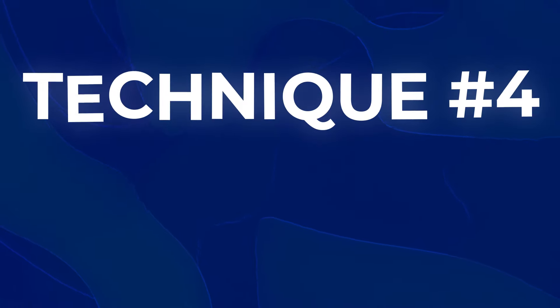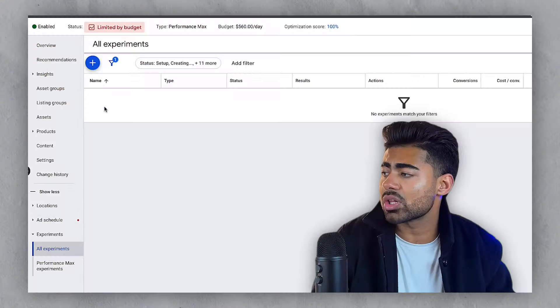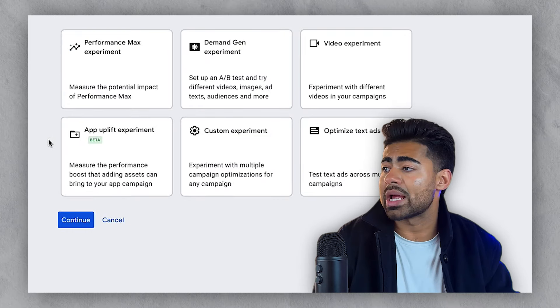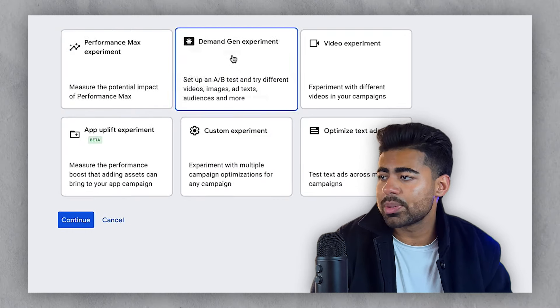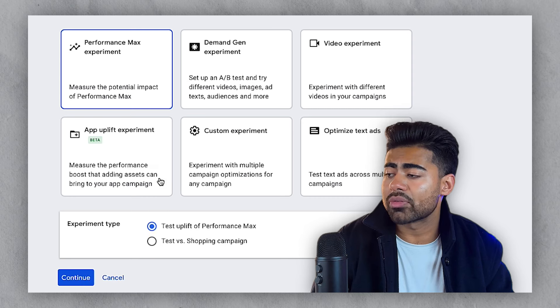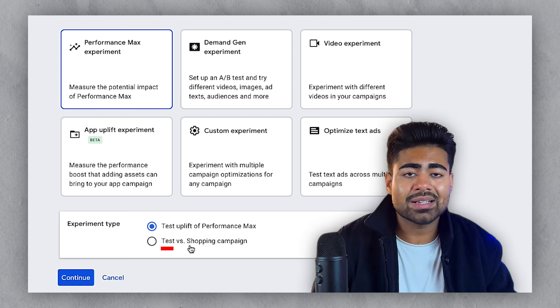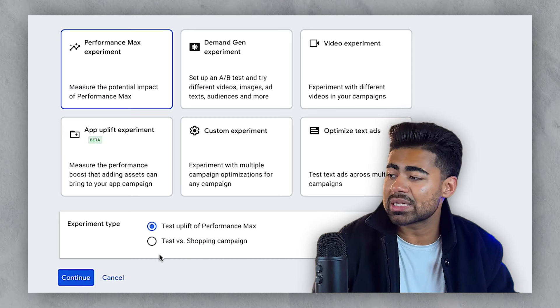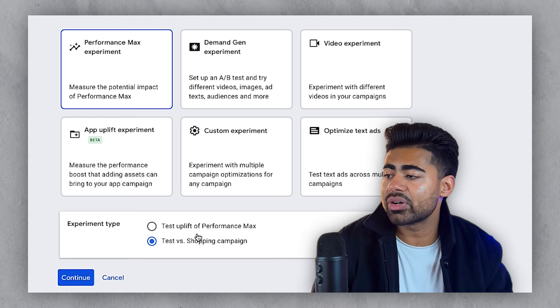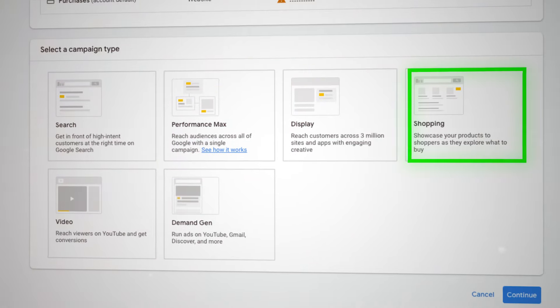The fourth scaling strategy is the Performance Max experiment section. There are a lot of different things you can test here to truly scale your brand — Performance Max experiments, demand gen experiments, video, text ads, custom app uplift, and so on. The main experiments we focus on are testing the uplift of Performance Max versus a standard shopping campaign, because your Performance Max can work very differently compared to a standard shopping campaign running on smart bidding. Some brands do well with Performance Max, while other brands crush it with standard shopping — and you won't really know which works better unless you apply this advanced scaling strategy.